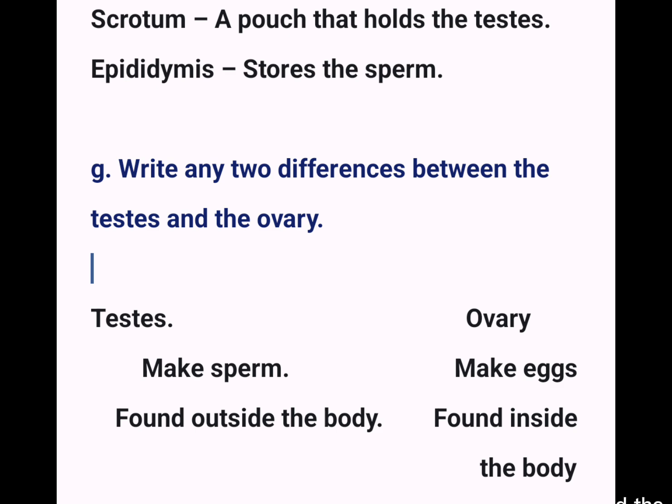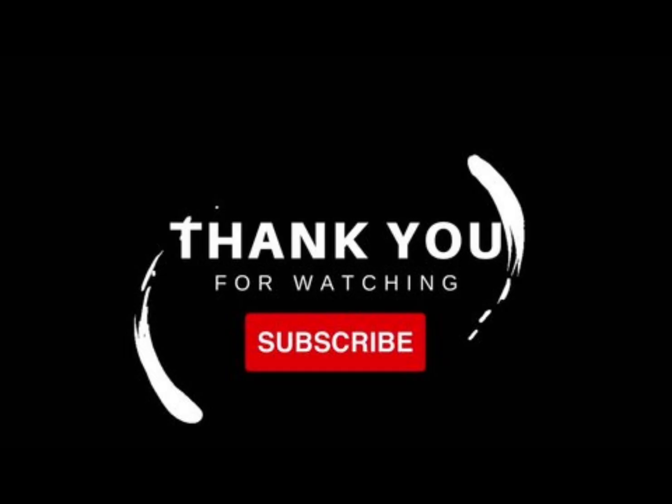G. Write any two differences between the testes and the ovary. Testes: make sperm, found outside the body. Ovary: make eggs, found inside the body. Thank you very much.